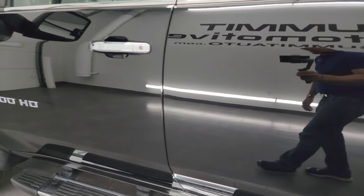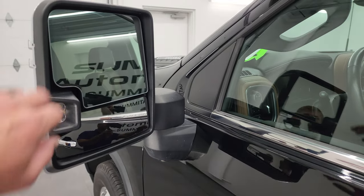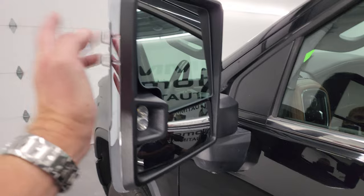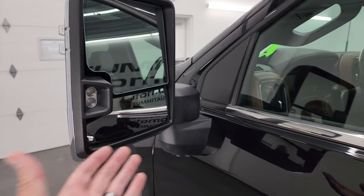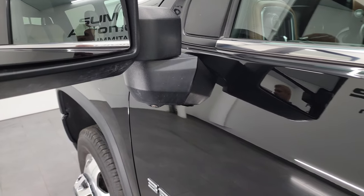The driver's side doors and cab all look really good. It does have telescopic tow mirrors with blind spot monitoring, heated mirrors, LED side lights, and built-in directional signals. They power telescope out, they power fold in, and this one also has the 360 camera on it.